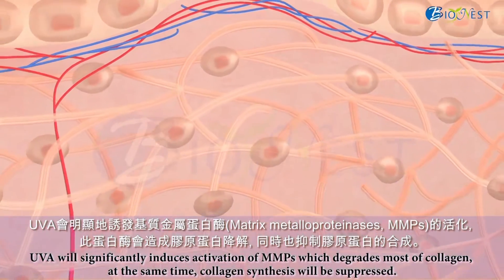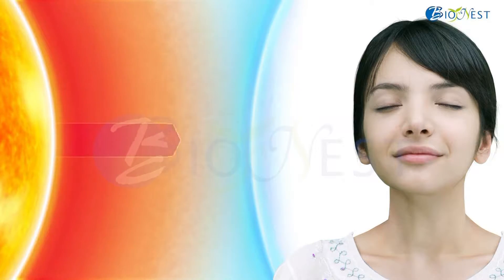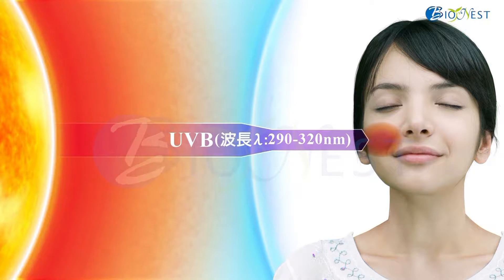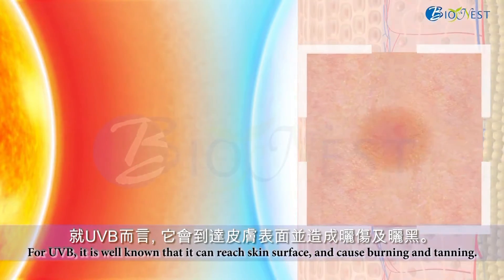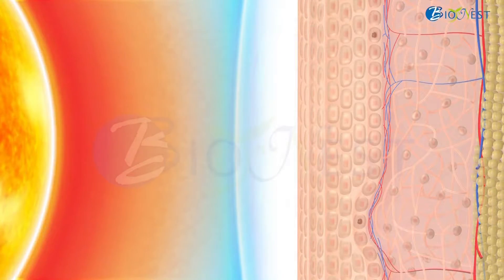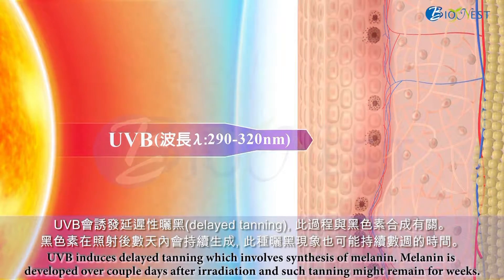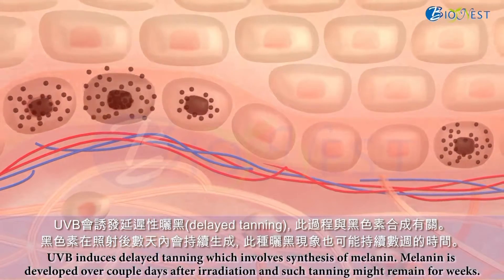At the same time, collagen synthesis will be suppressed. UVB is well known to reach the skin surface and cause burning and tanning. UVB induces delayed tanning, which involves synthesis of melanin. Melanin is developed over a couple of days after irradiation, and such tanning might remain for weeks.